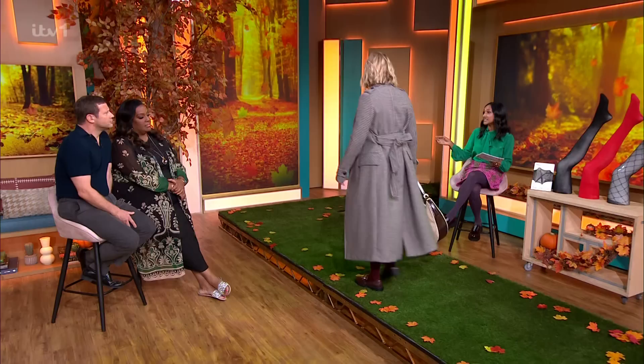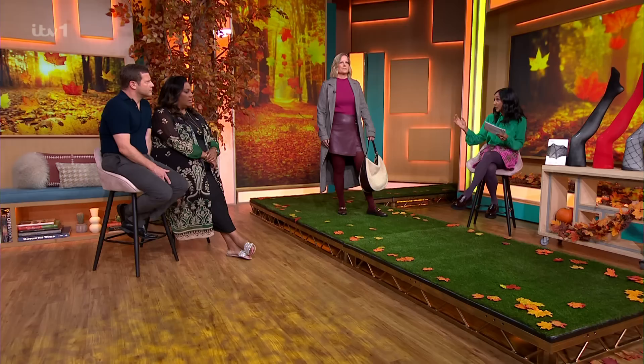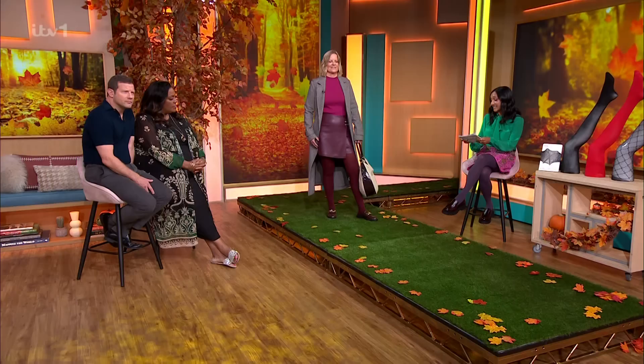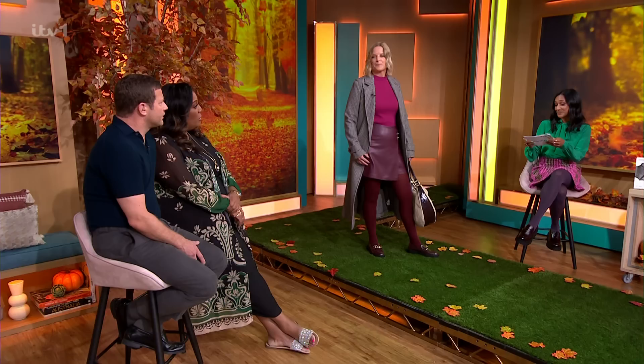This is a top-to-toe tonal look — more is more. It's about having fun with your outfit, playing with colour, but also leaning into those autumnal tones. Nikki, you look absolutely sensational. This is a shade called Wine — a beautiful, really autumnal colour. It works with the skirt, works with the loafers, and you've got that really nice fairy jumper that just pulls the colour together. These tights are from Calzedonia — a one-stop shop with a shade in every colour of the rainbow. They're £7.99, and you can get four pairs for £20 on the basics range, so you can really stock up for the whole winter.